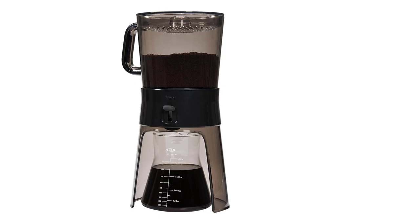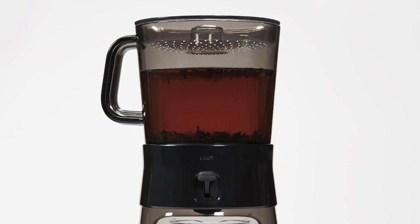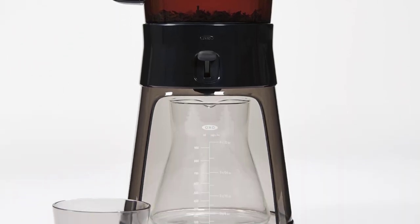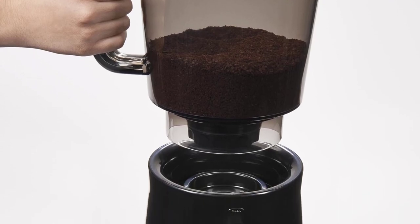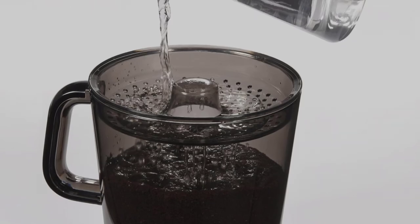Keep the carafe in the refrigerator so you can have coffee for several days with no effort. The strength of the cold brew can be adjusted simply by adding more or less coffee or water. This brewer has a permanent filter, or you can add a paper filter to collect every last bit of coffee dust from the cold brew. When brewing is done, all the pieces nest for more compact storage.